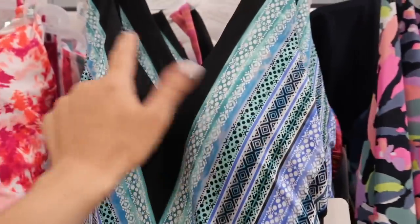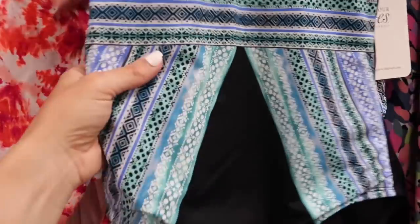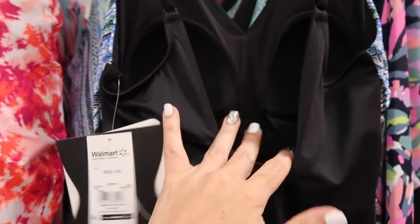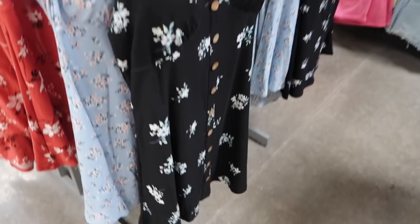Seeing a new one-piece from the brand Embrace Your Curves. This one has that V-neck — I love that detail because it's going to be really slimming with that black and give you that hourglass shape. The back has adjustable straps that scoop down, and it looks like there is really good support in the cups. This one is $34.98.